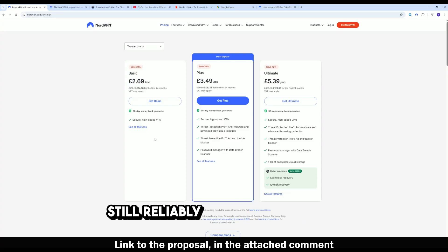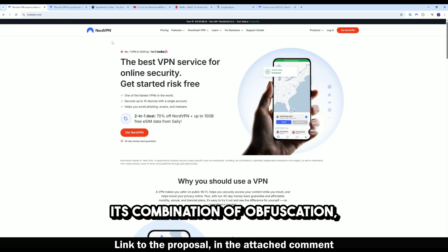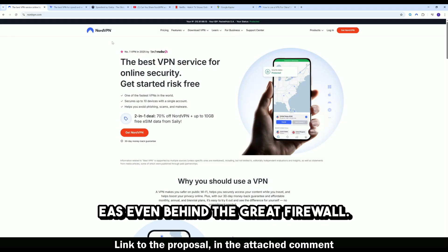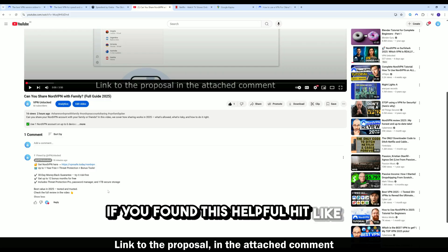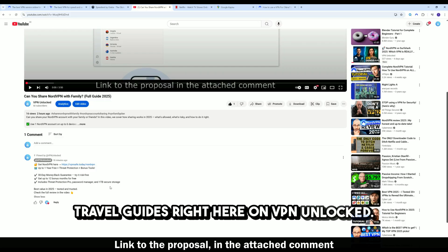My verdict: if you're looking for a VPN that still reliably works inside China in 2025, NordVPN remains one of the strongest choices. Its combination of obfuscation, speed, streaming access, and privacy protection gives you safe, unrestricted internet access even behind the Great Firewall. The full NordVPN deal link is right below, plus bonus details in the pinned comment. If you found this helpful, hit like, subscribe, and check out my other VPN travel guides right here on VPN Unlocked.